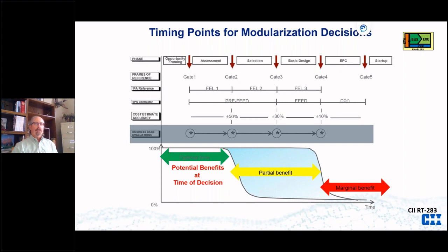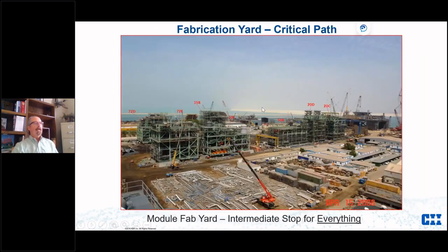One example of opportunity framing: when you're just thinking about a plant you're thinking about the site. You need to check whether the site has access — does it have open water access so we can actually get a large module to site? You can landlocked yourself real quick by moving inland even less than a mile. Very early planning is required. The module is typically on the critical path, and the module fab yard becomes an intermediate stop for everything.